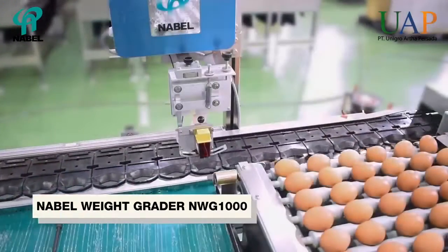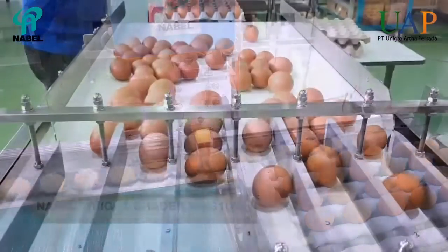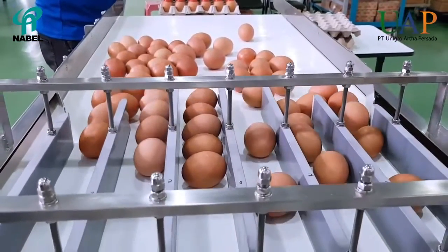This is Ternabelle with Grader NWG-1000, an ultra-small grading device developed by NABEL that is gentle to the eggs.